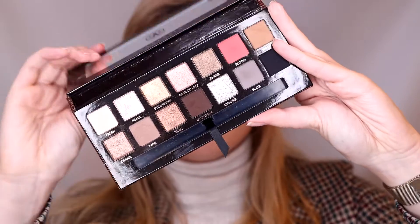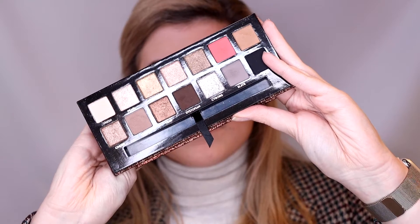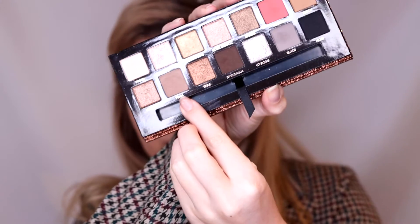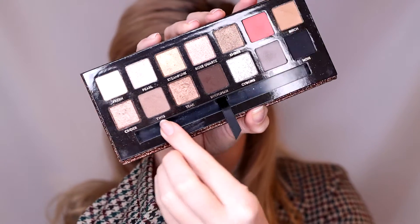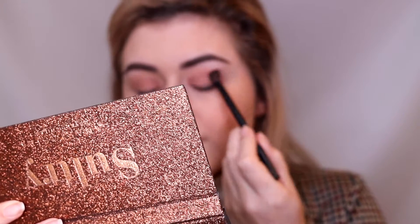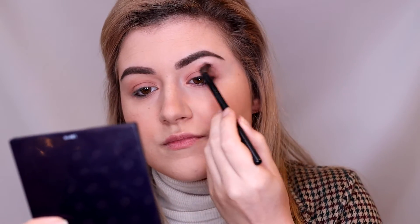Continuing with the eyes, I'm using the Sultry palette by Anastasia Beverly Hills. By now ABH really should start sponsoring me given how many of their products I use. I'm starting with the color Twig and putting it in my crease — I switched brushes and I'm not using the brush from the palette anymore, just building up the crease color with Twig.